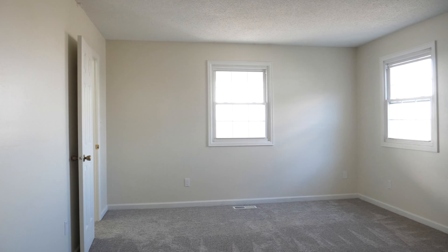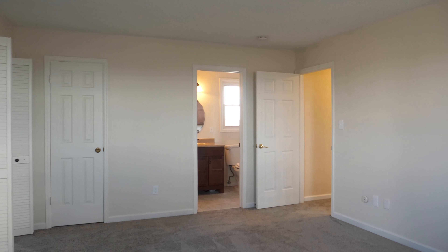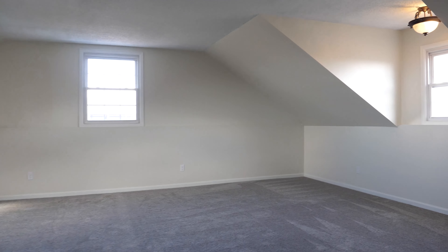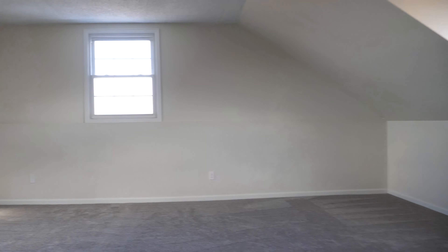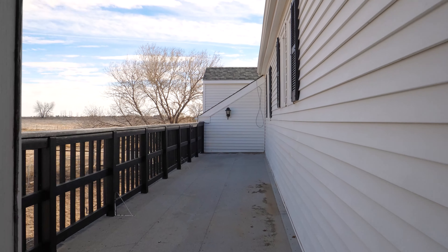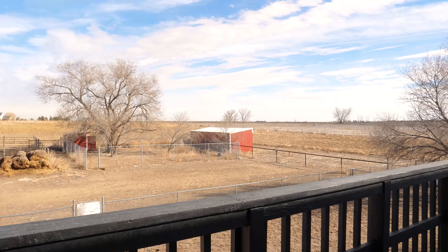The master bedroom has a walk-in closet plus it has an additional expansion room that's larger than most people's master bedroom. In addition, it has a walk-out balcony so you can enjoy your morning coffee or have a glass of wine. It's just very peaceful out here.